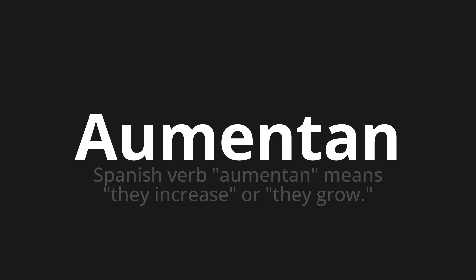Let's say it all together: Aumentan, aumentan, aumentan. One more time: Aumentan, aumentan, aumentan.